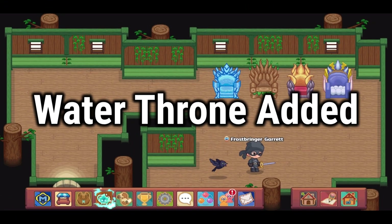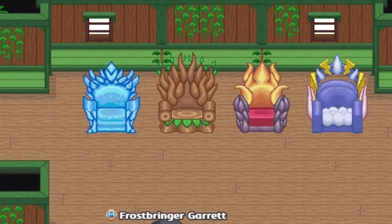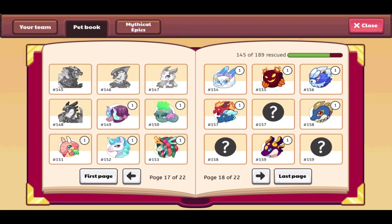The addition of a water throne — my brother suggested this and I definitely agree. There are four elemental thrones available to buy in the shops, but unfortunately there is currently no water throne. This really bugs me, and I'm sure plenty of people agree — it needs to be added to the Shipwreck Shore shop in 2023.